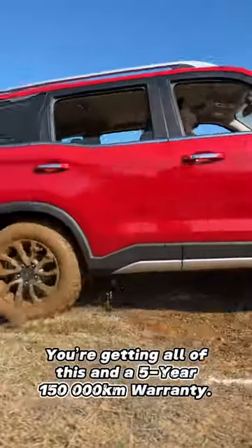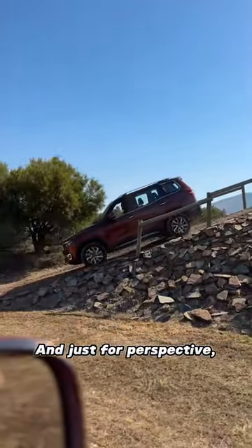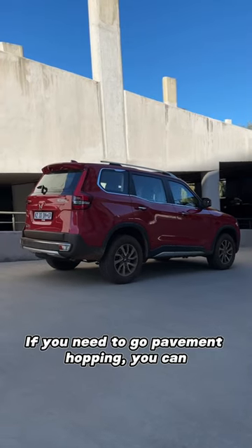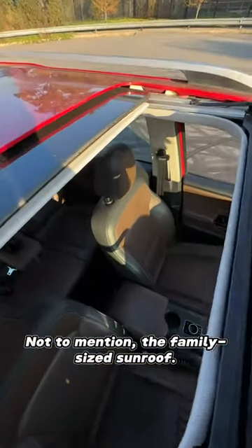You're getting all of this in a five-year 150,000km warranty and a five-year 100,000km service plan. And just for perspective, this car is R335,000 cheaper than the Ford Everest. On the road, things get even better — if you need to go pavement topping, you can, thanks to the great ride height. And thanks to the fantastic sidewalls, you have an awesome ride, not to mention the family-sized sunroof.